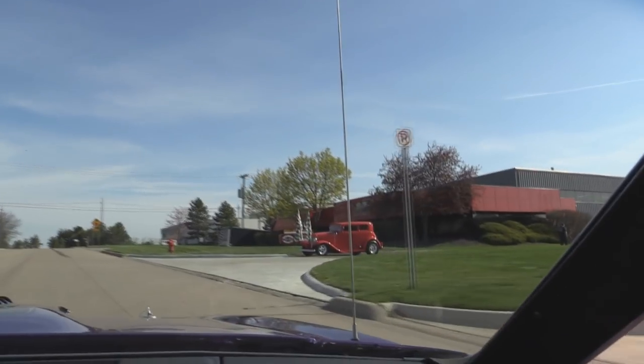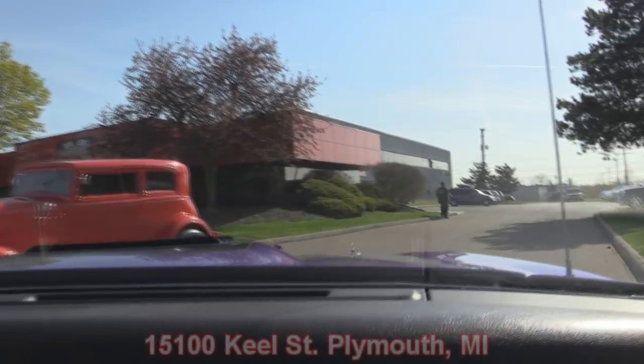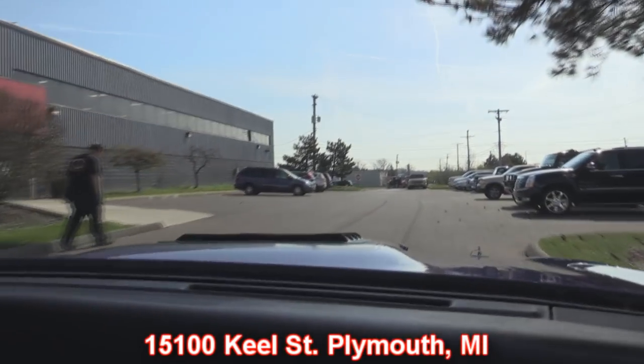Here's our shop — we're right outside the Motor City. We've got a real cool street ride sitting out there, a little Vicki. We're at 15100 Keel Street in Plymouth, Michigan. So come check us out and stick around. We're going to get this Charger RT up on the lift so you can check out the underside, and we're going to get the hood up so you can check out that numbers matching 440 too.